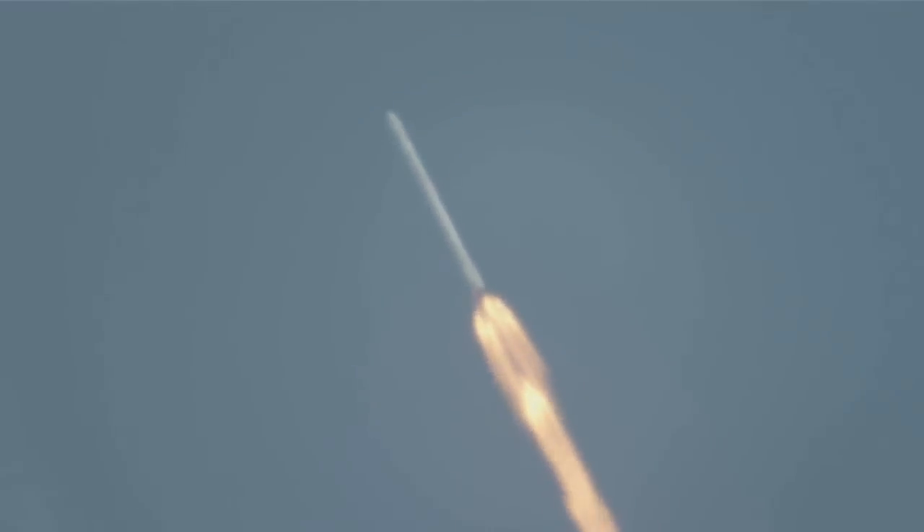About one minute away from the first stage engine cutoff and the begin of the boost backburn. And that chill started.